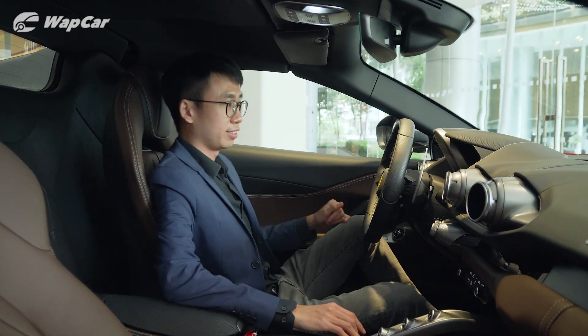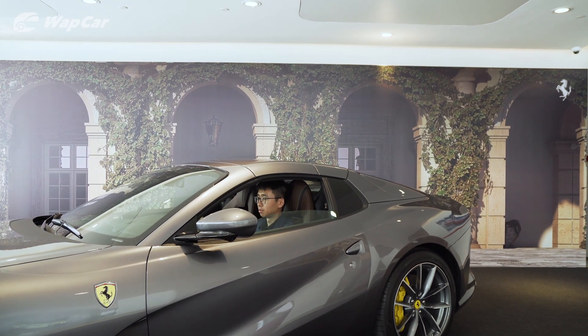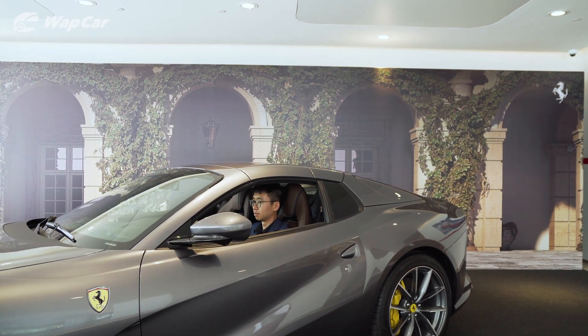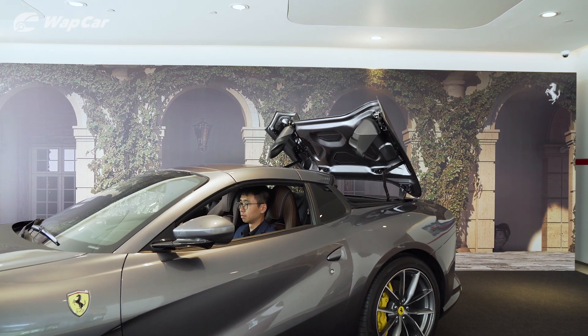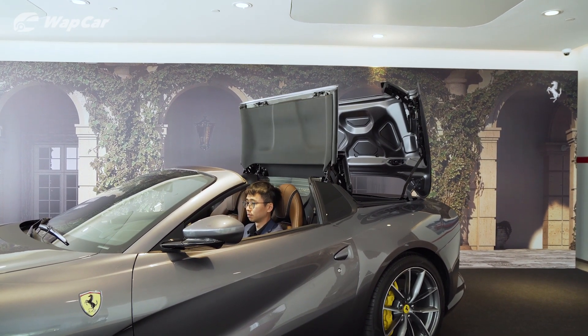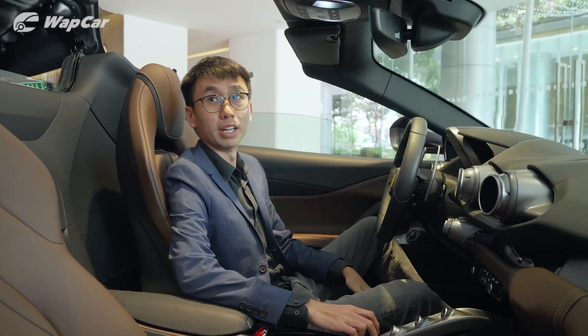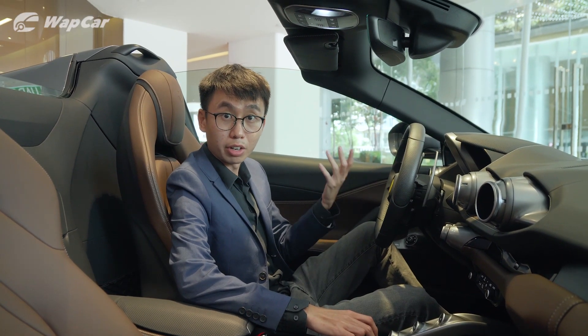Inside the 812 GTS, the first thing you must do is put the roof down. The roof opens up in 14 seconds at speeds of up to 45 kilometres per hour. Fourteen seconds sounds like a long time — McLaren does it in about 11 seconds — but who cares, it's a Ferrari convertible.